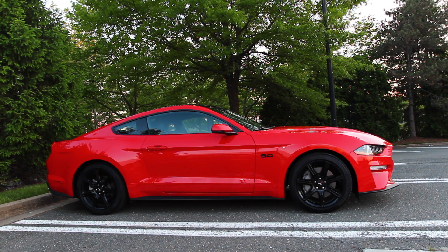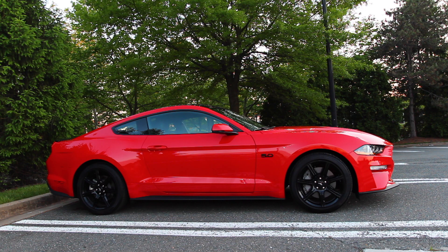Alright guys, that about covers everything the FordPass app has to offer. I hope you enjoyed this video and learned something new. Please consider dropping a like and subscribing to Red 50 for more videos. Don't forget to check out the exhaust videos and package reviews I've done, such as the Black Accent package and active exhaust.